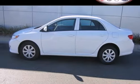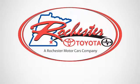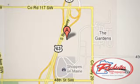Come see for yourself today. Experience the difference at Rochester Toyota Scion. We're conveniently located between 40th Street and 48th Street Southeast on Highway 63 South in Rochester, Minnesota.